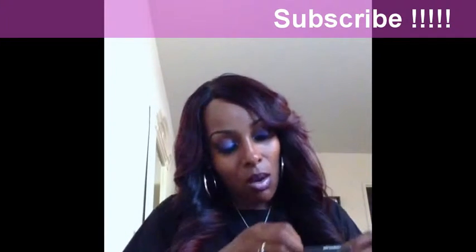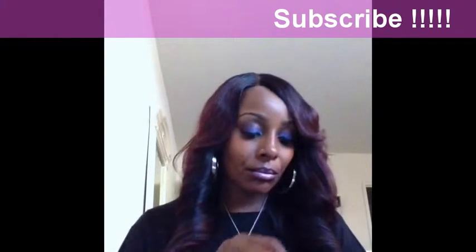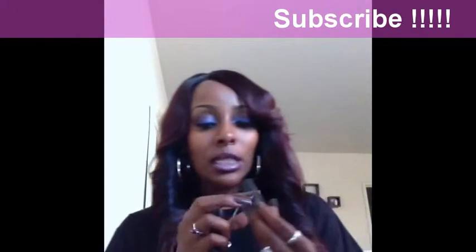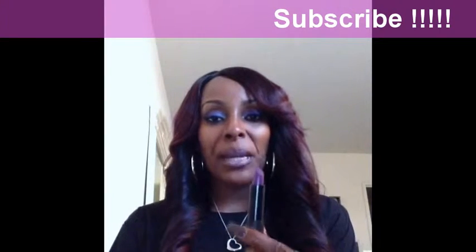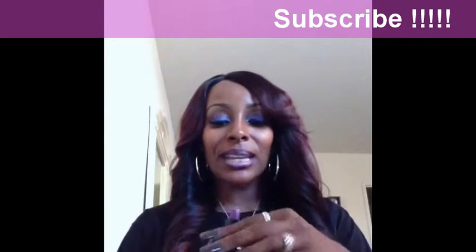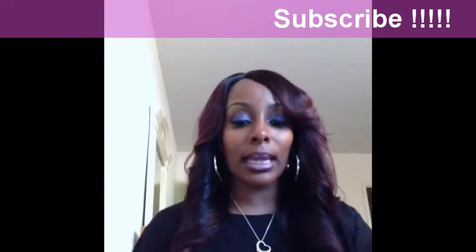I just ordered two lippies from Milk Cosmetics. I got By Starlight, which is a nice purple. Have you guys seen Milk Cosmetics lipsticks? This is definitely a matte finish — it's really pretty. My favorite color is purple, so I have a lot of purple lipsticks. When I saw this, I was like, yes, I gotta get this.